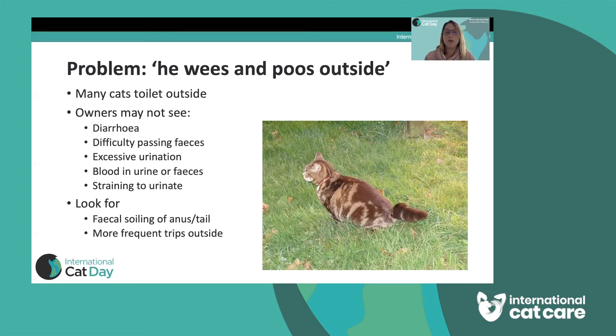Sometimes if I'm really worried about a patient, I'll ask the client to keep them in for a night so we can see what they're producing. What you can look for is soiling, dirtiness, or any dry faeces on the anus or around the tail. You might notice they're nipping in and out a little bit more often than expected, or asking to go out at times when they would normally be sleeping. Sometimes we need to hospitalise these animals to see exactly what they're producing.